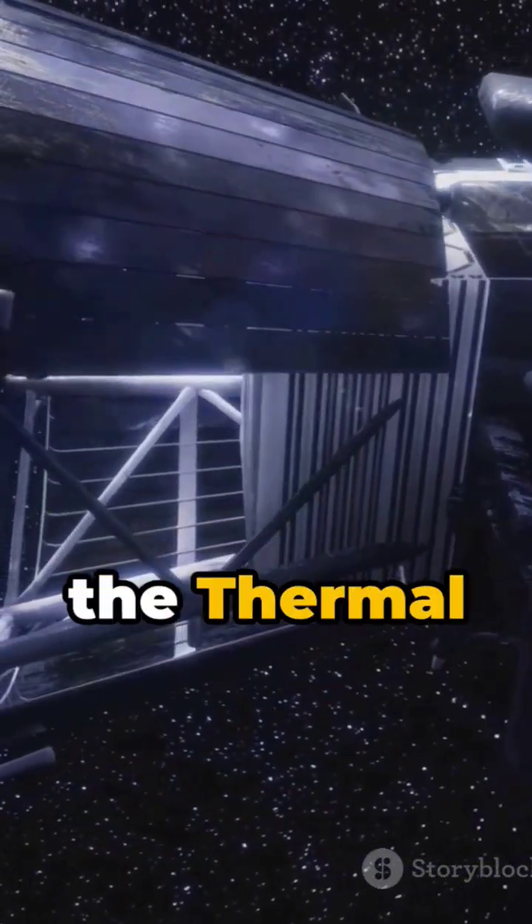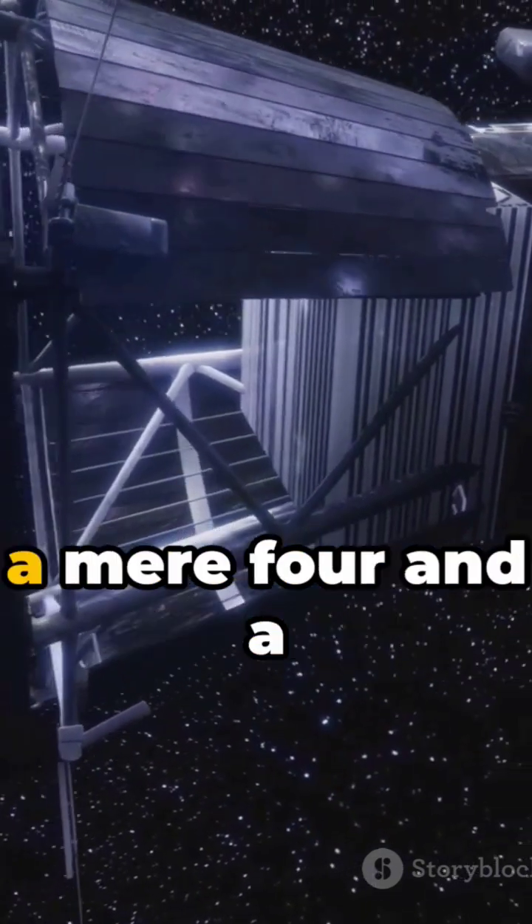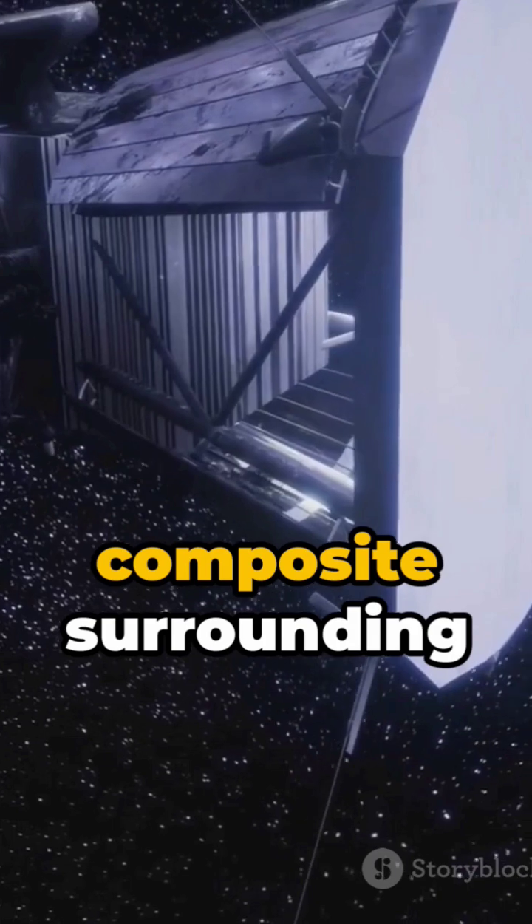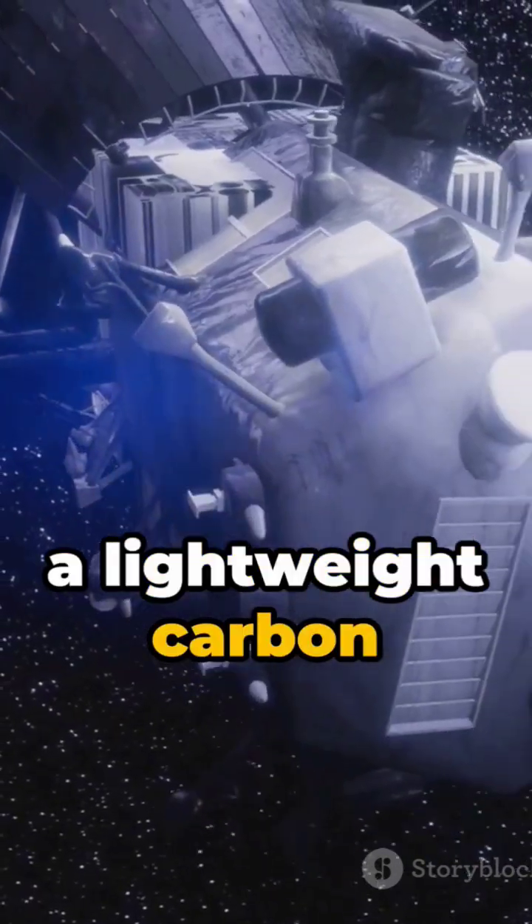This shield, named the Thermal Protection System, is a mere 4.5 inches thick, yet it's crafted from two layers of carbon-carbon composite surrounding a lightweight carbon foam core.